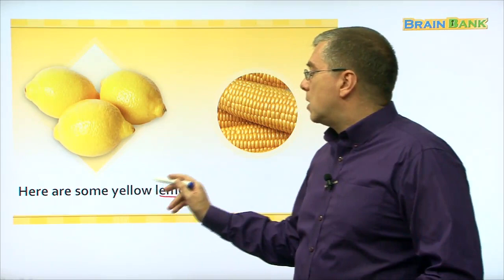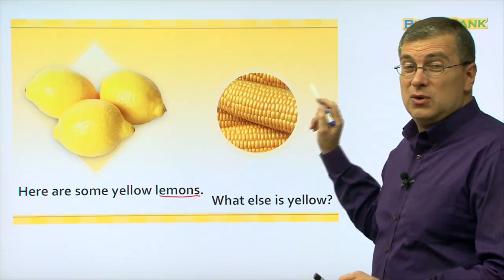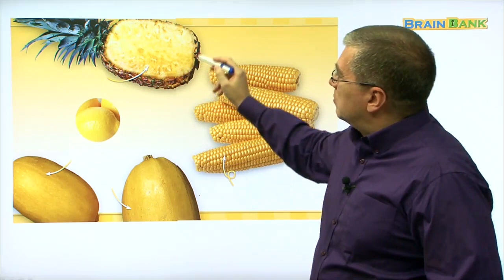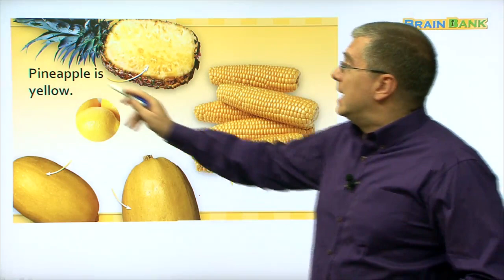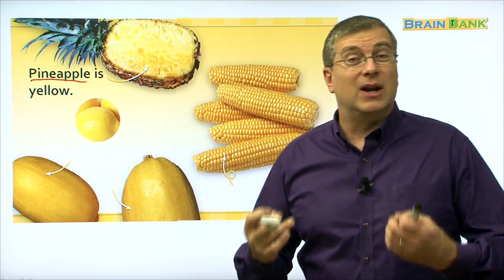Be careful — they're sour, right! What else is yellow? This is good if you cook it and put some butter on it. At the top we see this big fruit with a green part coming out — we eat this part, it's very sweet and delicious. It's pineapple. Let's read together: pineapple is yellow. It's very sweet and very delicious.